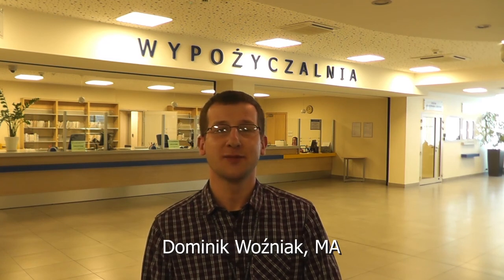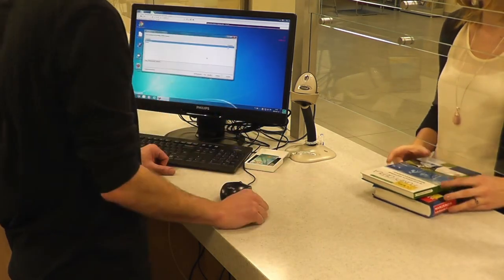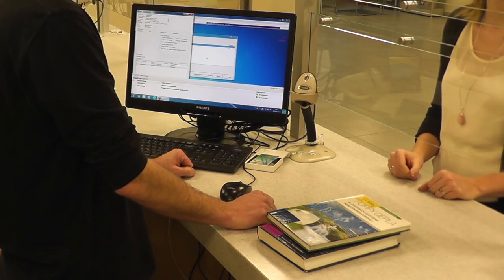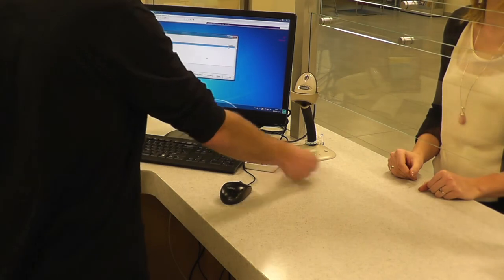Hi, I'm Dominic, a librarian working here in this library. We have five subdivisions in which we serve our users, and we are 21 librarians here. If you want a book, come to our circulation desk, sign up, and then you can make a request. If you need any information, we are waiting for you at the information desk.